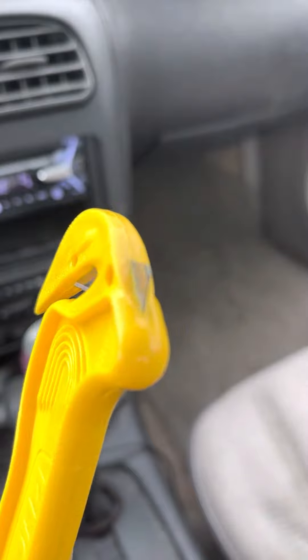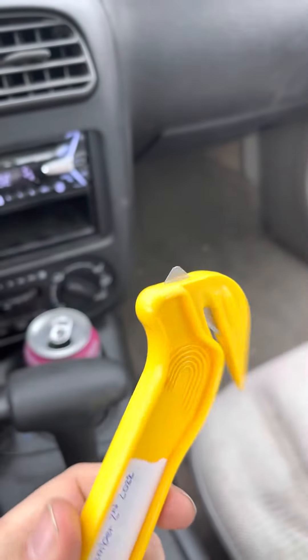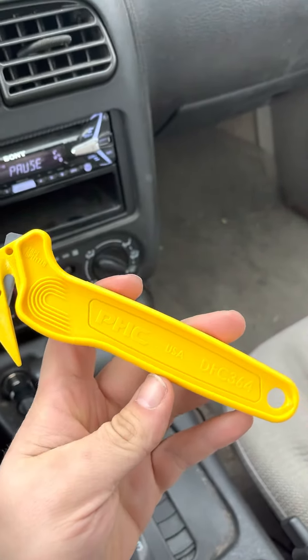And then the top is nice and square, rounded, perfect. So yep, we'll see.